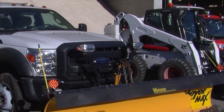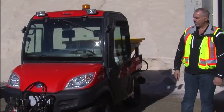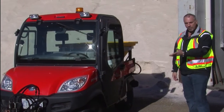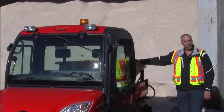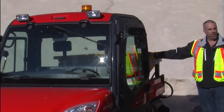Here's a rundown on the equipment we use during a snow event. Right here we have one of our all-terrain vehicles — it's a Kubota. It has a plow attachment on the front, and on the back end we have a salt unit as well as a brine unit.